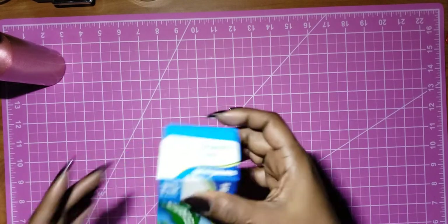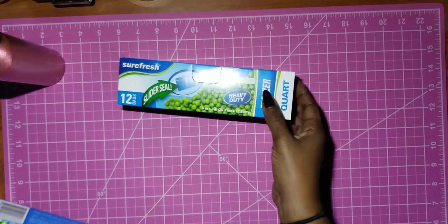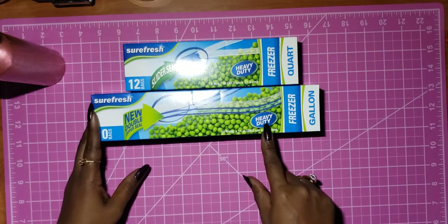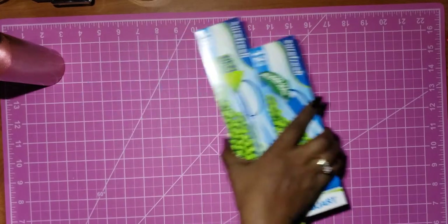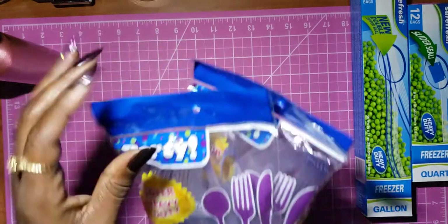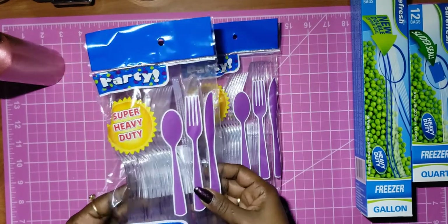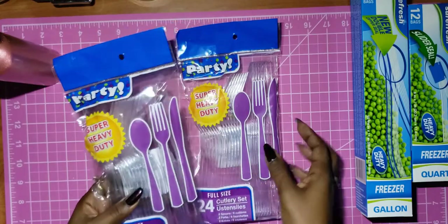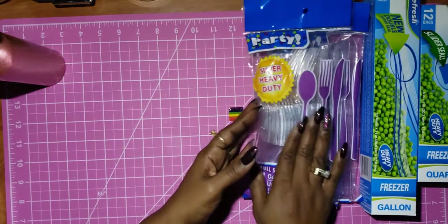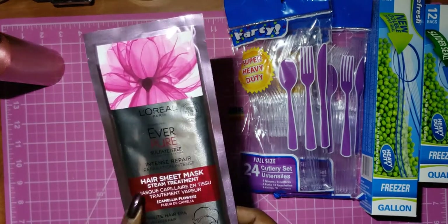I picked up some Ziploc bags — the Sure Fresh heavy-duty zipper bags in the quart size, and then a box of the heavy-duty gallon size. Those are for the kitchen. I also picked up some of these heavy-duty party cutlery sets — you get eight spoons, eight forks, and eight knives. These are a staple and they're really thick.